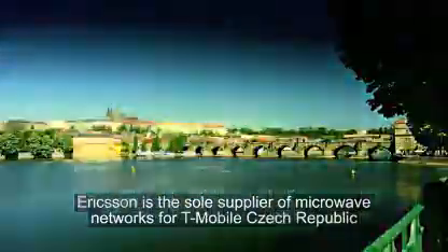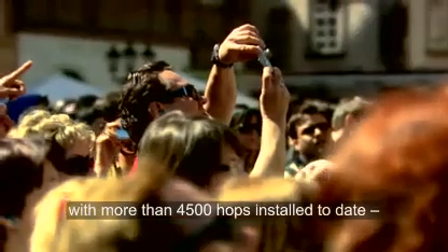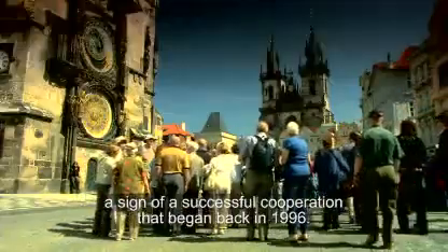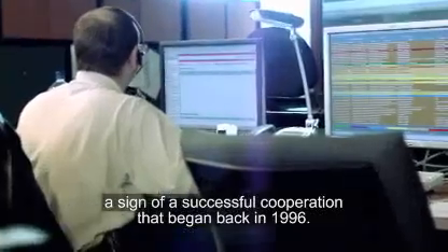Ericsson is the sole supplier of microwave networks for T-Mobile Czech Republic, with more than 4,500 hops installed to date, a sign of a successful cooperation that began back in 1996.